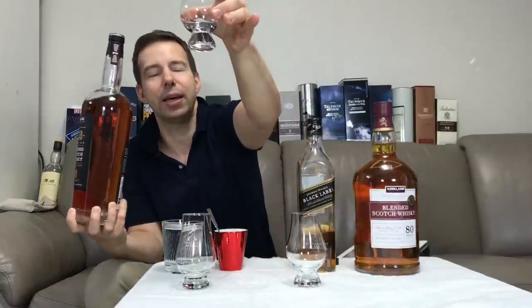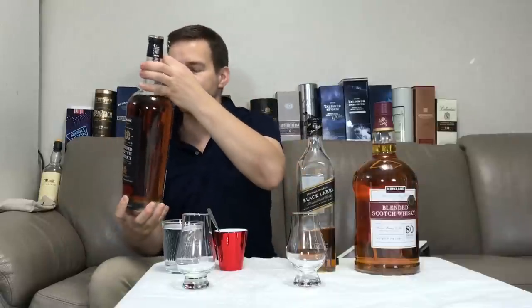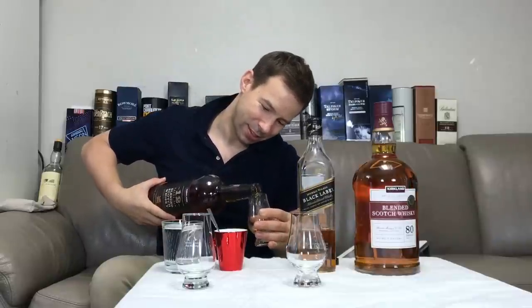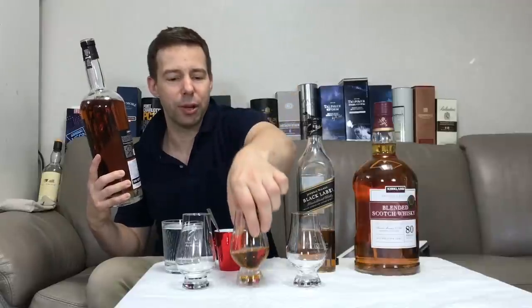Let's get that open and get it poured. I'm going to pour it into the middle glass here — that's got a little pink strip on it. This is really hard to hold; this is very heavy. Oh my, that was a really heavy pour — that's well over 30 milliliters, about an ounce and a half I'd say. It's really easy to pour a lot from these.